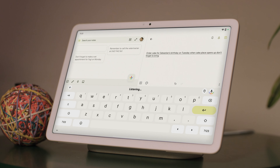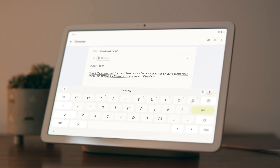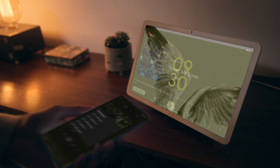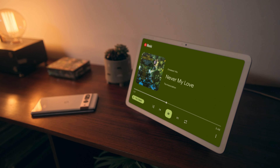With enhanced speech recognition, the Google Pixel Tablet understands you, so you can dictate notes, email, whatever. Or tap to cast music and videos from your phone to your tablet with built-in Chromecast.